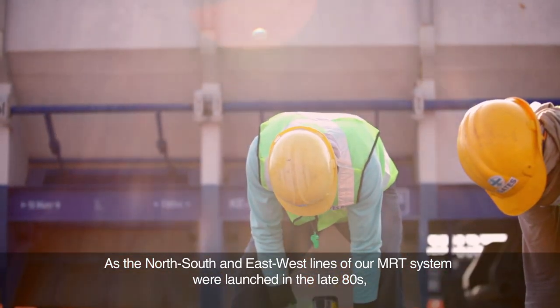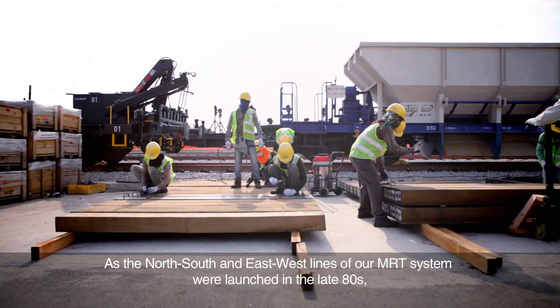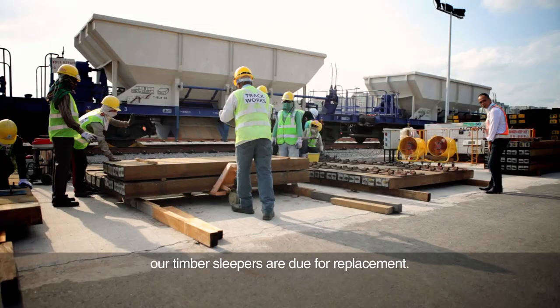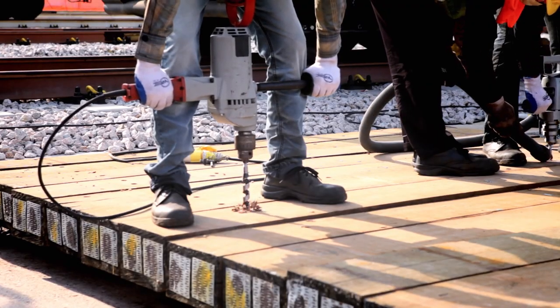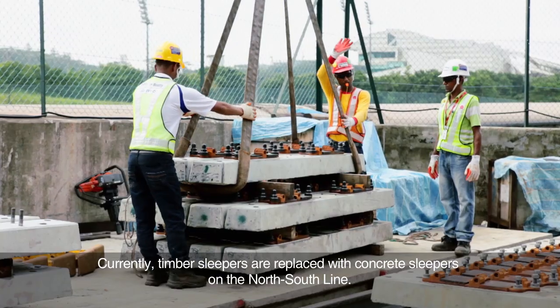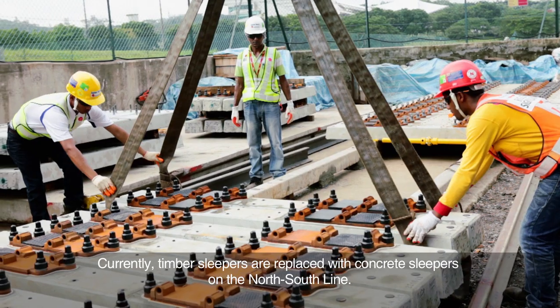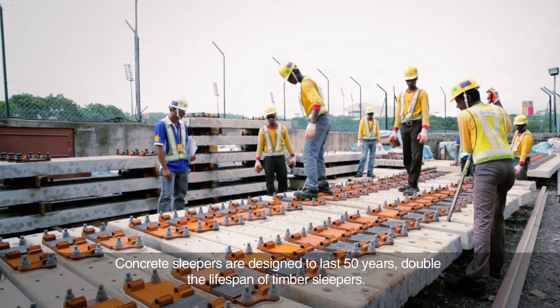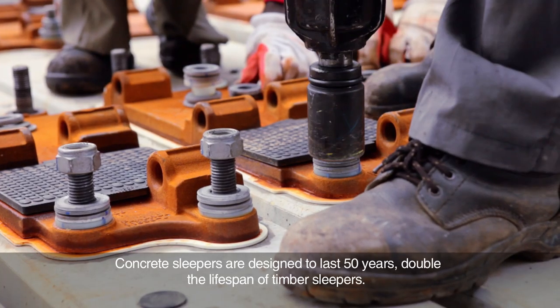As the north-south and east-west lines of our MRT system were launched in the late 80s, our timber sleepers are due for replacement. Currently, timber sleepers are being replaced with concrete sleepers on the north-south line. Concrete sleepers are designed to last 50 years, double the lifespan of timber sleepers.